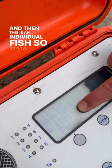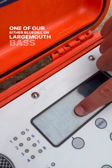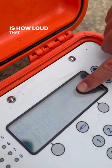The tag is about the size of a Tylenol or Advil pill capsule. And then this is an individual fish, so 17916 — it's going to be one of our either bluegill or largemouth bass. And then this is how loud that sound is.